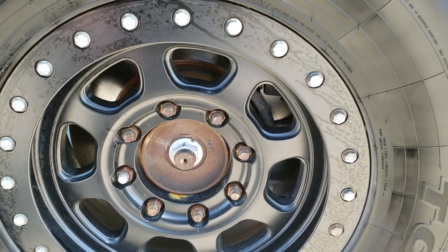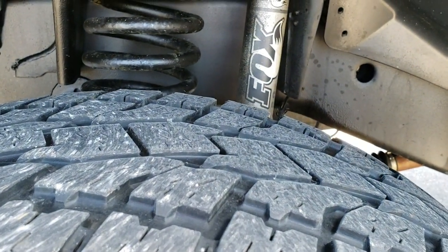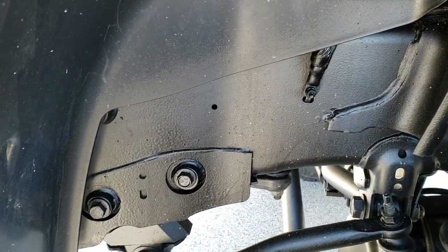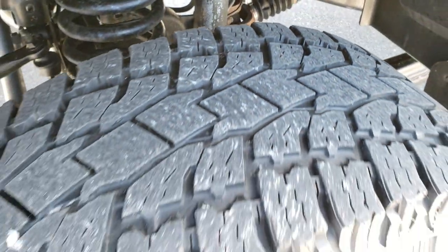It has Open Country Toyo tires — these are 35 by 12 and a half R17 LTs. They have right around half the tread left. You can see it has Fox shocks, part of the suspension lift on this truck. Not really a name brand on the lift, but it does have the Fox shocks on it.